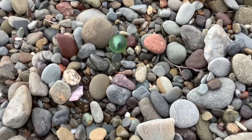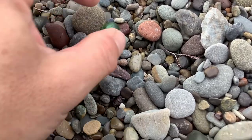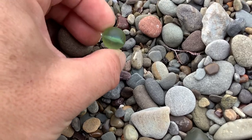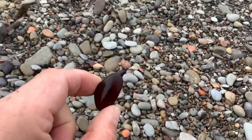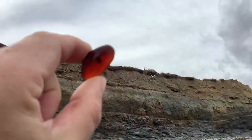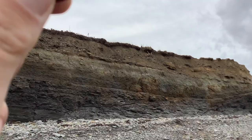Check out this awesome find everybody. I got a sea marble right over here. It's nice and well aged, and then I noticed this beautiful amber piece. What's the chances it's red? It's amber.